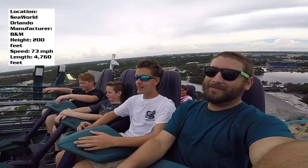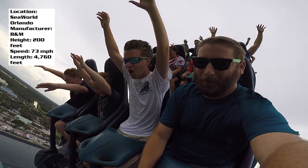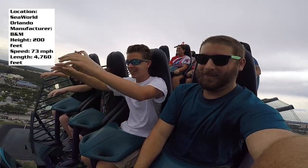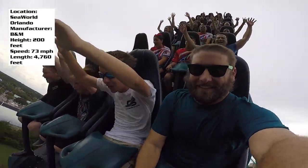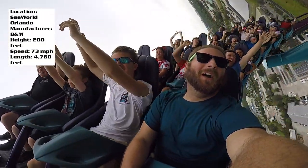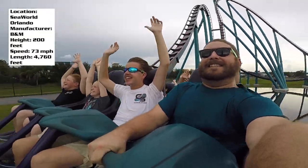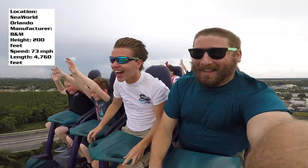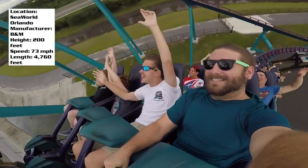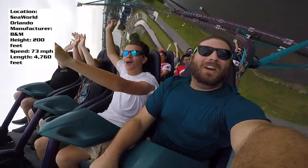Let's talk about that drop — my gosh, this is absolutely fantastic. This is what every B&M hyper drop should feel like: out-of-your-seat airtime, you feel like you're falling for a lot longer than you actually are. It's so good and perfectly smooth. Out of the B&M hyper coasters I've ridden, it is the smoothest — probably because it's newer. No rattle, no sign of roughness anywhere.